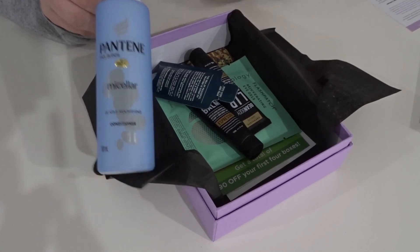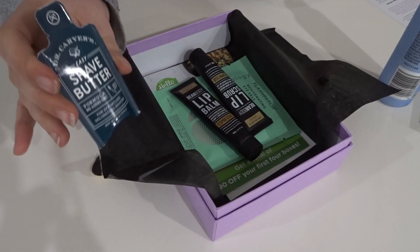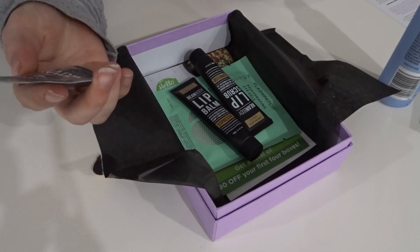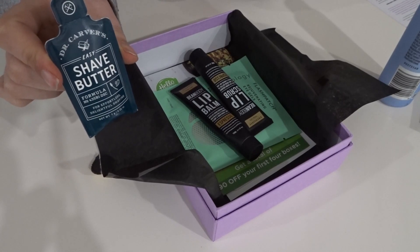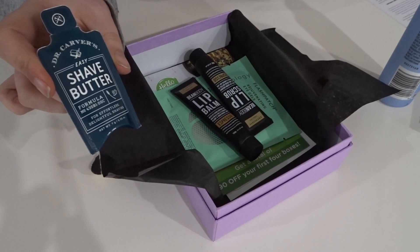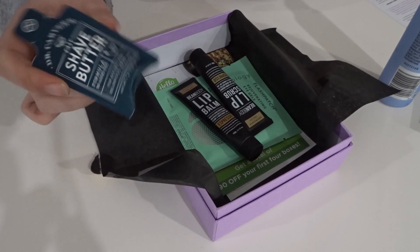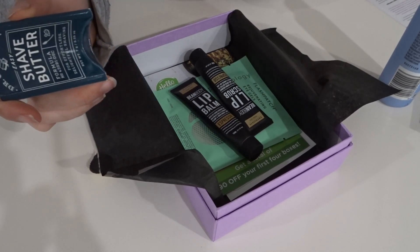We have a little sample — it's a Dollar Shave Club shave butter. I don't use shave butter; I just shave in the shower with the water running. I don't think I'll use that, so it's not too exciting, but it's a bonus so you can't get too mad about it.